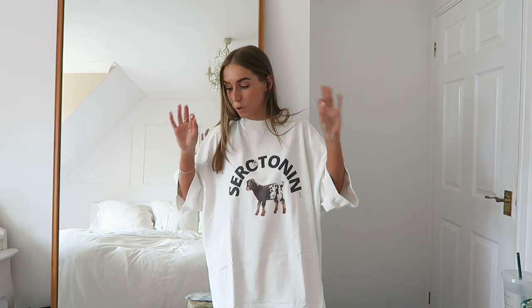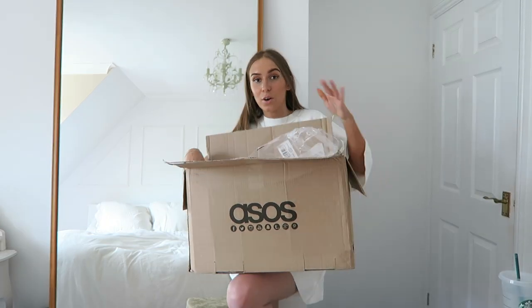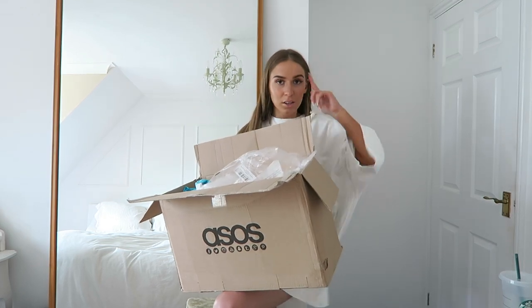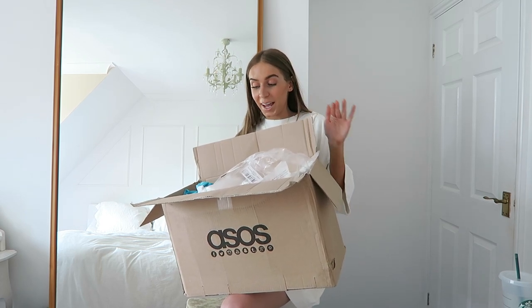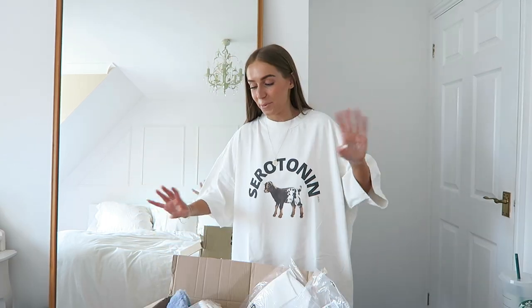I've just realised I'm missing some stuff and I don't know where that parcel is — I'm going to go find it. How did I forget I had a whole other box of stuff? I thought I had a lot with those bags but I've got a whole box as well to show you. It's going to be an even longer haul!